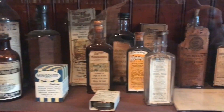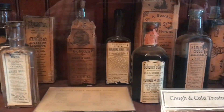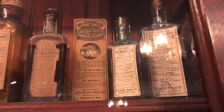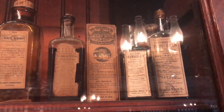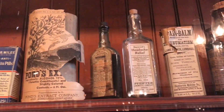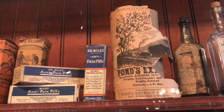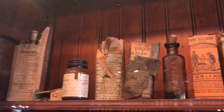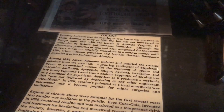Opium was one of the most commonly prescribed drugs in the nineteenth century. It was widely used as a painkiller, surgical anesthetic, sedative, and antidiarrheal. The understanding of drug addiction wasn't well known yet, so opium products like morphine and heroin were available over the counter until the passage of the 1914 Harrison Act that required a prescription for narcotics.